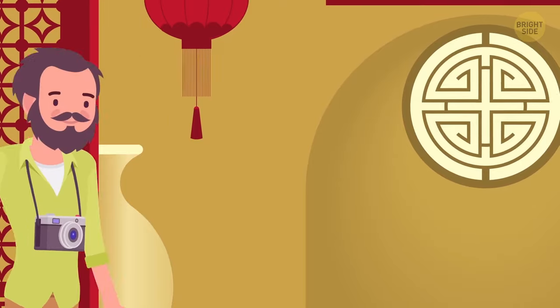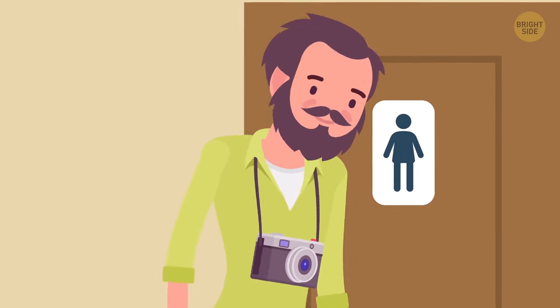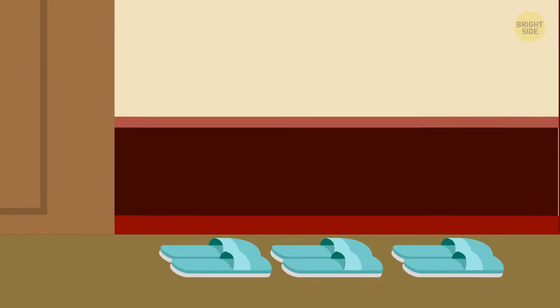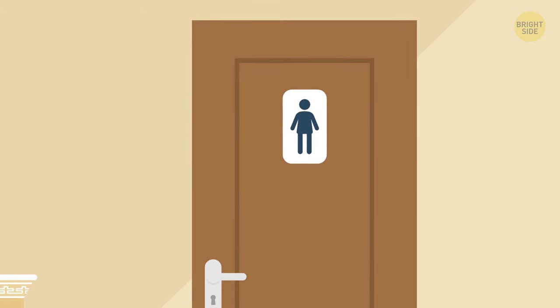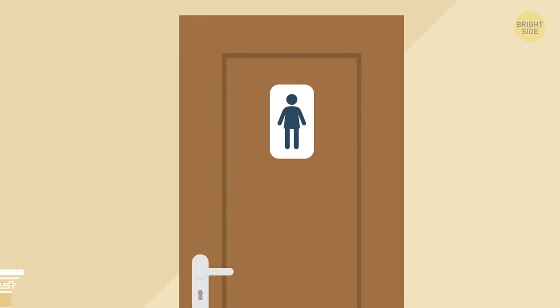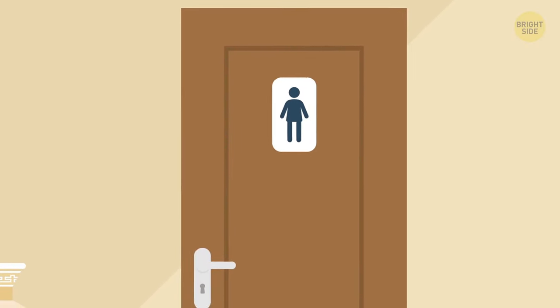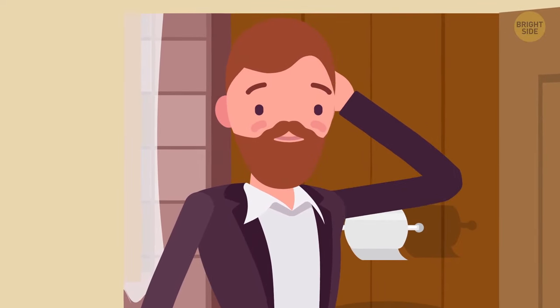If there's traditional Japanese flooring in a restaurant, you should remove your shoes before entering. And if you need to go to the restroom, you'll find several pairs of bathroom slippers of different sizes near the entrance. The crucial thing is to remember to take these slippers off after you finish your business – returning from the restroom with bathroom slippers on is an unthinkable mistake. Guess what happened to me once or twice?